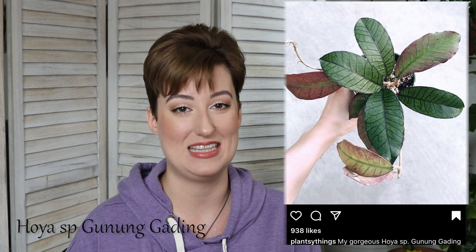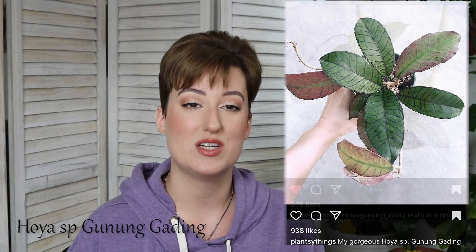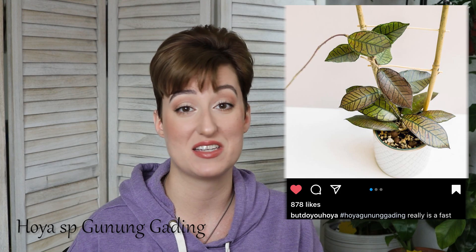Hoya Species Ganungadding — I'm not sure how to say this one. Most of these I've seen written down, but not actually heard vocalized before. This is one that you've probably seen a few times on Instagram, particularly for its beautiful sun stress. This one is in my saved Hoya stuff on Instagram five or six times, because clearly I'm into it.